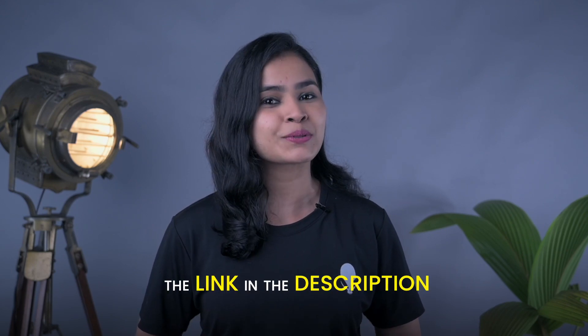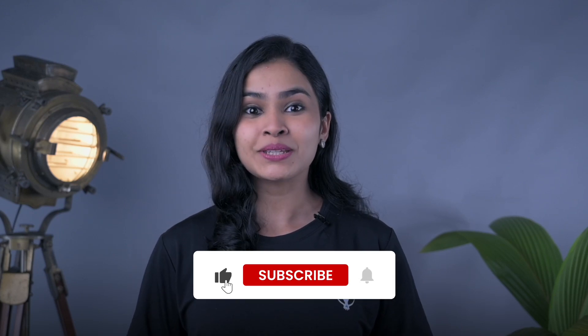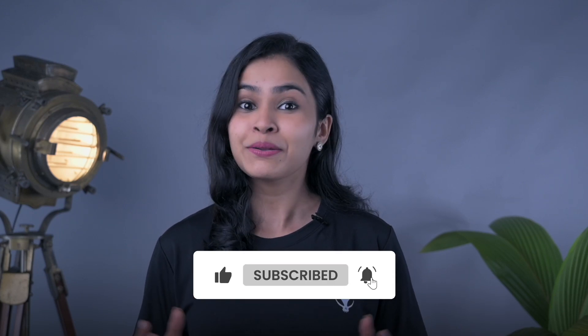If you'd like to access this guide, make sure you simply visit the link in the description below. And if you found this video helpful, don't forget to send it to someone who may need it. Give us a thumbs up, hit that subscribe button, and press the bell icon.